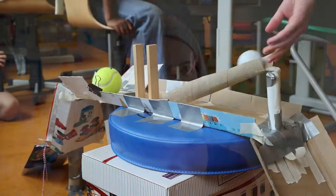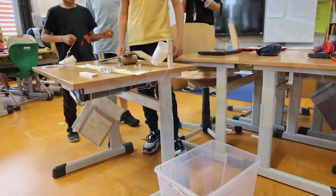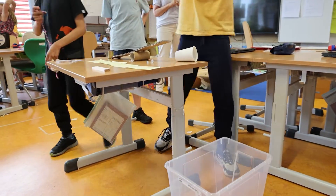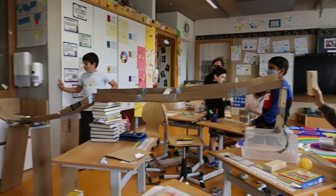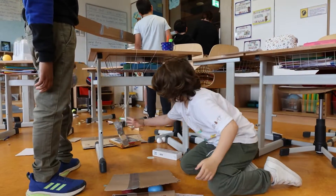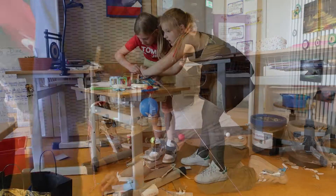The definition of a Rube Goldberg machine is that it is an extremely complicated machine that performs a very simple task. Students worked with their groups to decide what the simple task for their machine would be — for example, to turn on the water faucet, feed their dog, or make a light turn on.